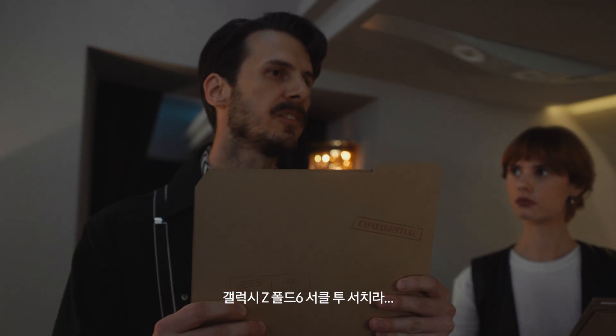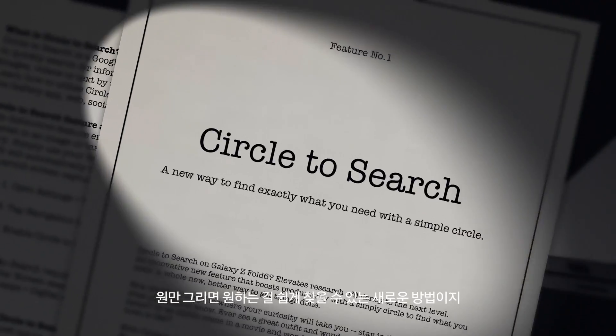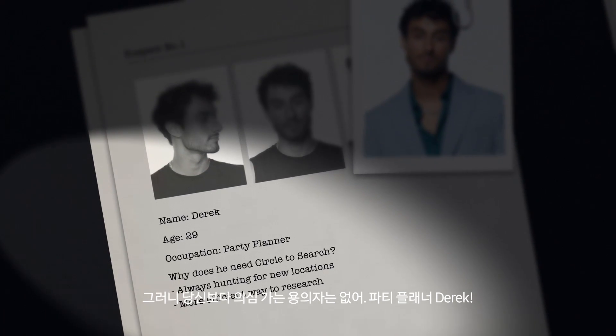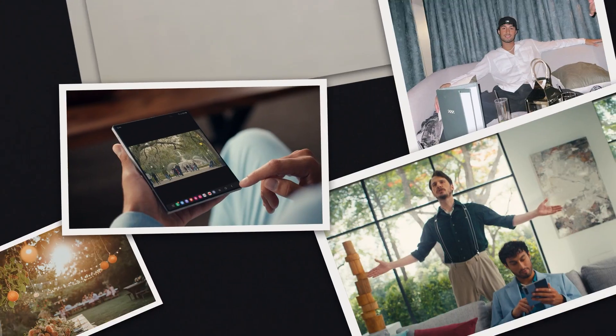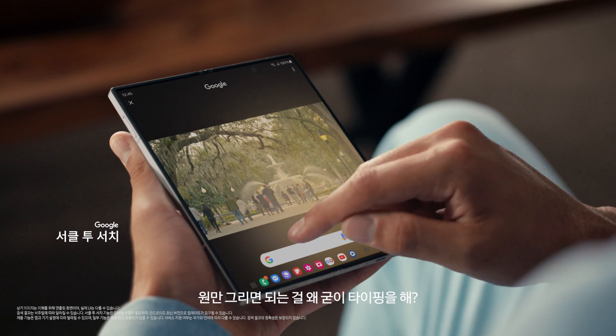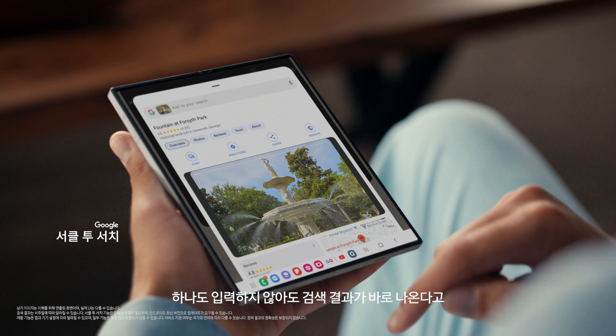And when I saw Circle to Search on Galaxy Z Fold 6 — a new way to find exactly what you need with a simple circle — I knew there could be no other suspect than Derek the Party Planner. Time to take your search to the next level. Why type when you can circle? Search results right there without typing a single thing.